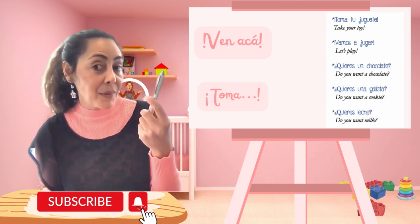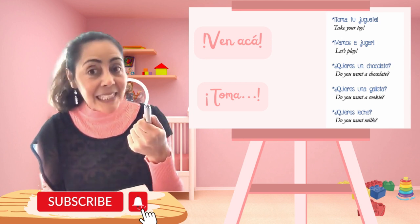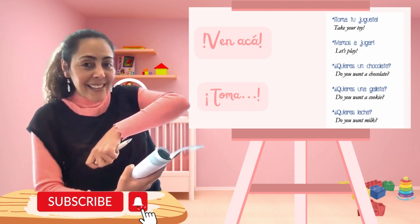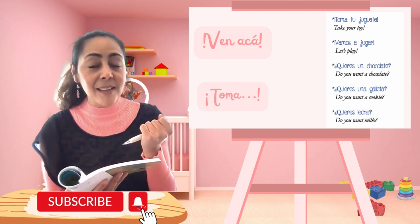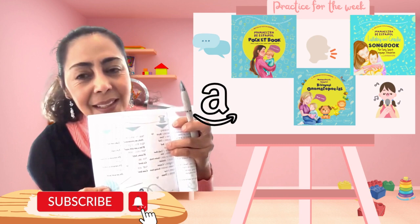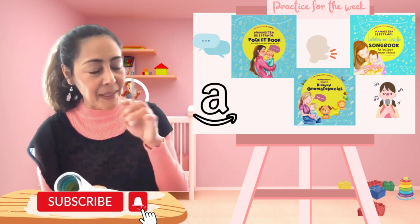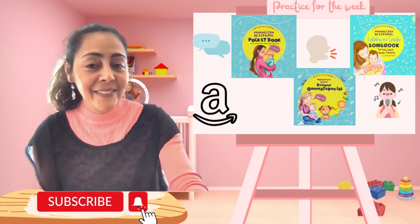Or maybe with food: '¿Quieres un chocolate? ¿Quieres una galleta? ¿Quieres leche?' So there are some expressions here that you can play with — just a few, not so many. But if you just teach the kid a couple, I'm very happy. Only a couple. Try to practice this for the week.